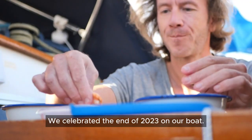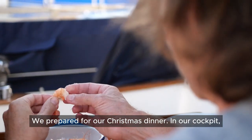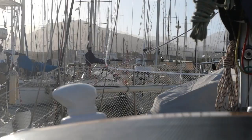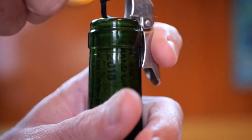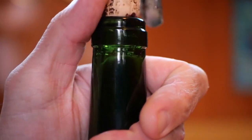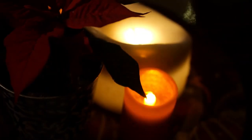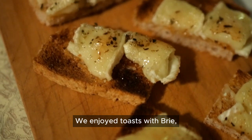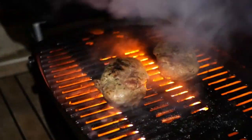We celebrated the end of 2023 on our boat. First, Christmas Eve — we prepared for our Christmas dinner. In our cockpit, we peeled shrimp under the warm afternoon sun. As evening arrived, Greg opened a bottle of wine and we cosied up inside for our festive celebration. We enjoyed toasts with brie, shrimp cocktails, and Greg even grilled the duck on the barbecue.